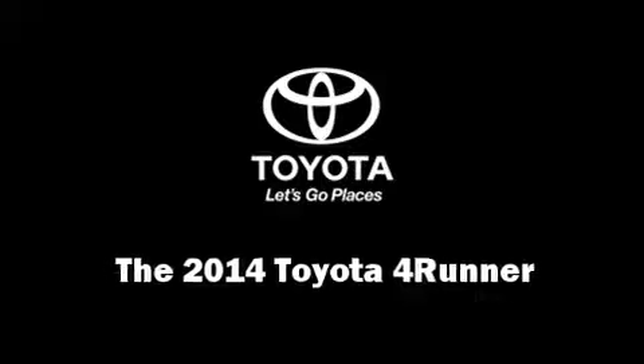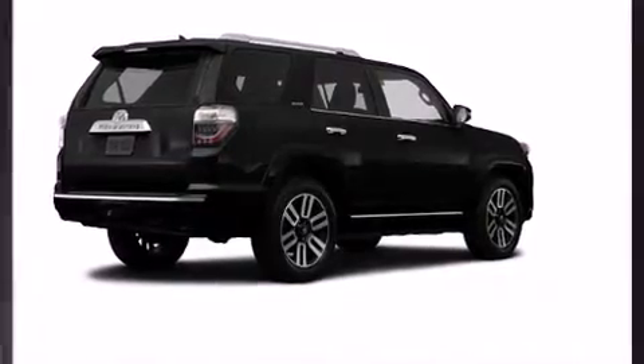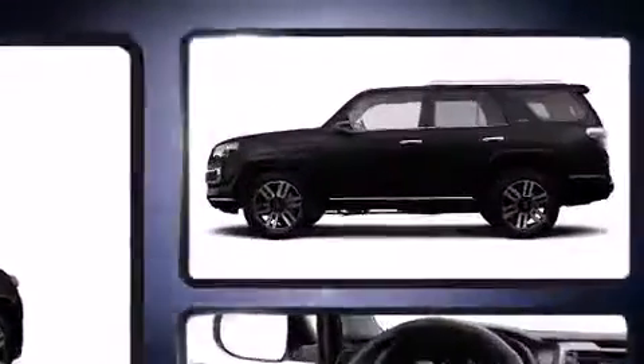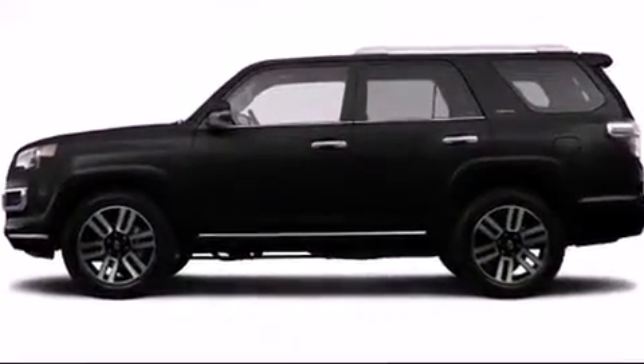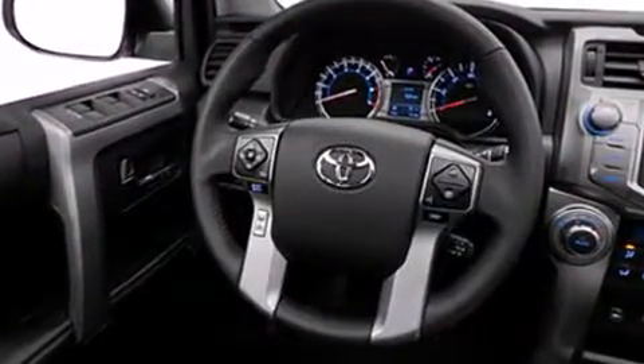Load your family into the 2014 Toyota 4Runner. Under the hood you'll find a six-cylinder engine with more than 270 horsepower. For added security, dynamic stability control supplements the drivetrain, and four-wheel drive allows you to go places you've only imagined.